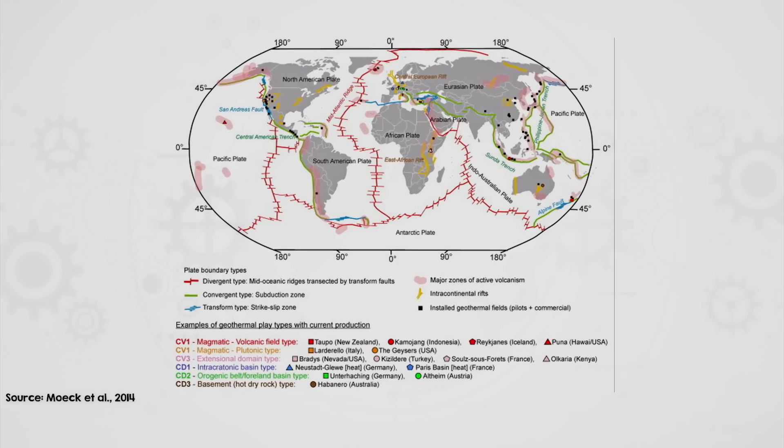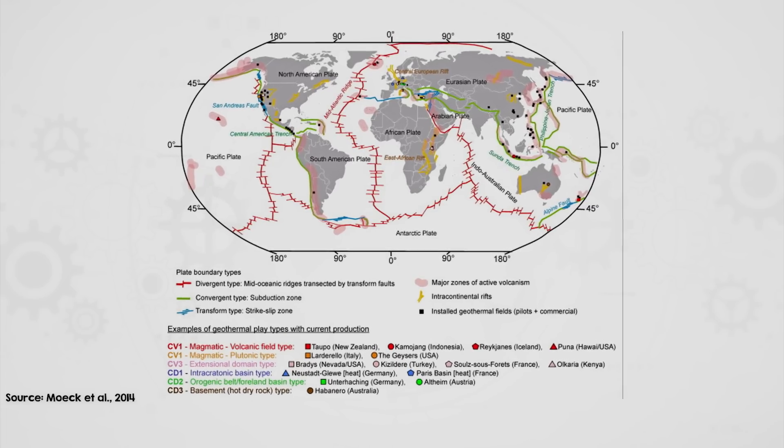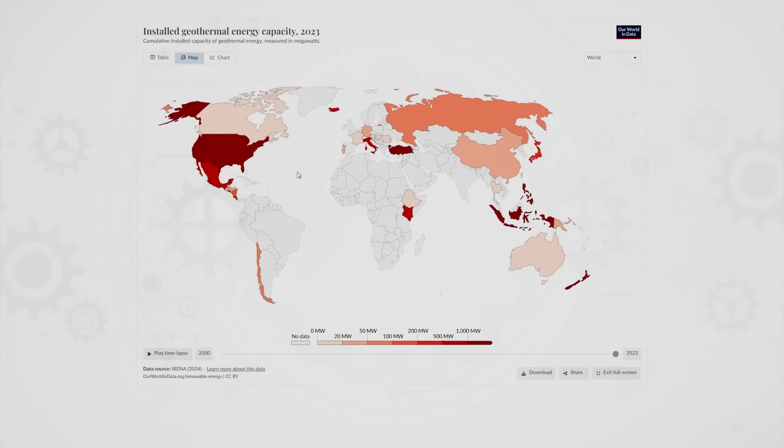Ideal geological conditions with all three of those things present tend to be found near tectonic plate boundaries or fault lines where geological activity brings heat closer to the earth's surface. The United States is the global leader in geothermal electricity generation, though it's only a small part of their total grid. Kenya, however, sources nearly 50% of its electricity from geothermal, and nine out of ten homes in Iceland are heated directly from geothermal sources.